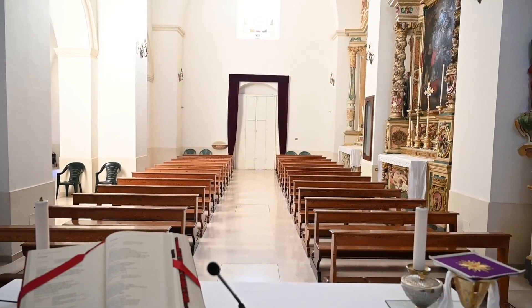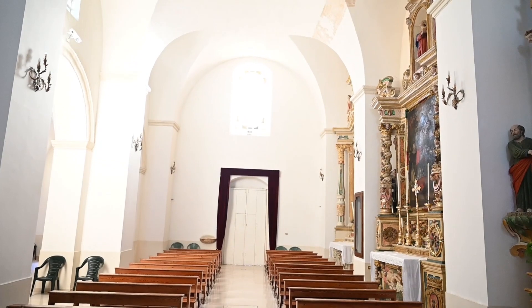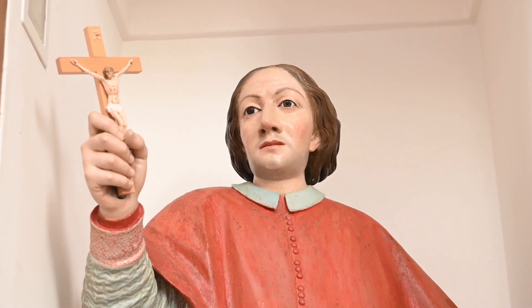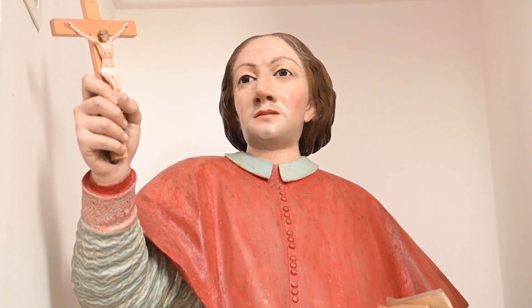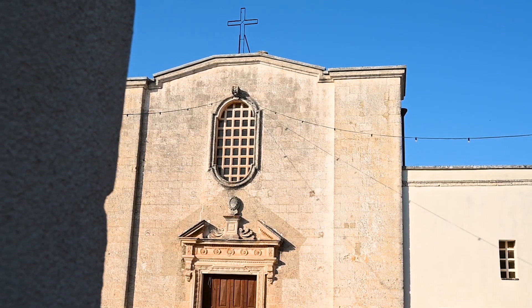The church was the first in Terra d'Otranto, and in any case one of the first in the kingdom dedicated to St. Charles Borromeo. He was sanctified in 1610 and the parish was established in 1619, replacing St. John's.